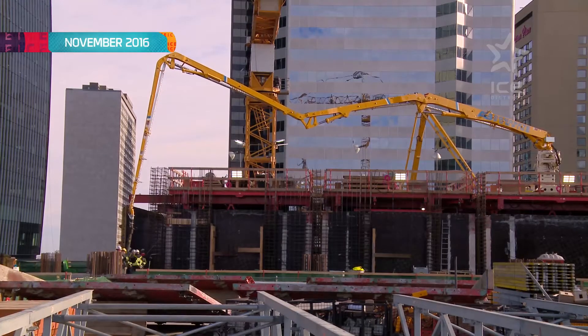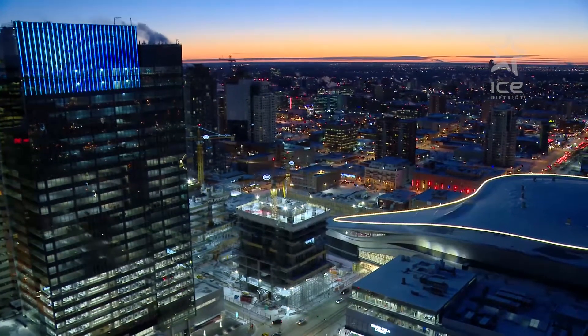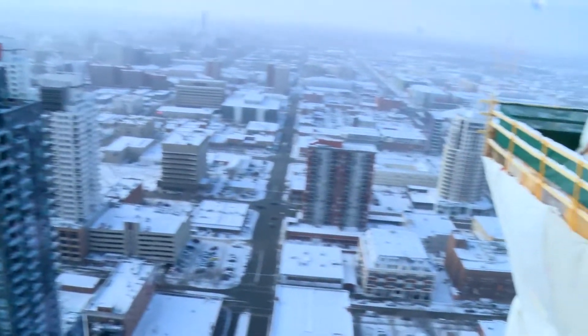After the parkade was built up to grade, the office tower was constructed in only 13 months. Sky Residences are now officially being built and at that pace, residents could start to move in as early as spring 2019.